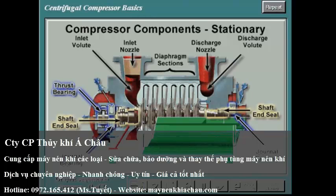The first functional area includes the stationary components consisting of the casing, the inlet and discharge nozzles, the inlet and discharge volutes, the inlet, intermediate, and discharge diaphragm sections, the shaft and seals, the journal bearings, and the thrust bearing.